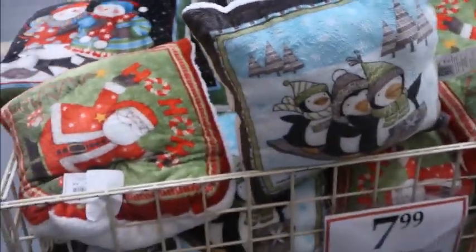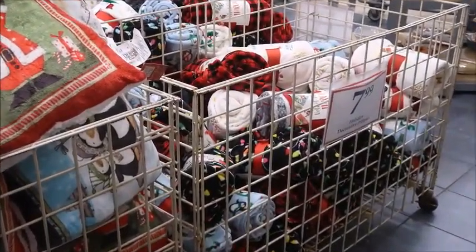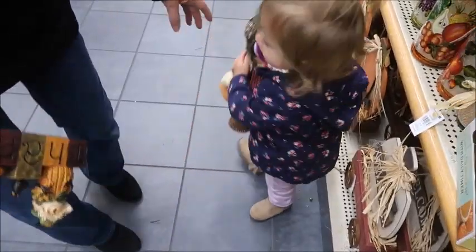My daughter, on the other hand, she was all about the camouflage snowman and she would not let us put it back, so we ended up taking it home.